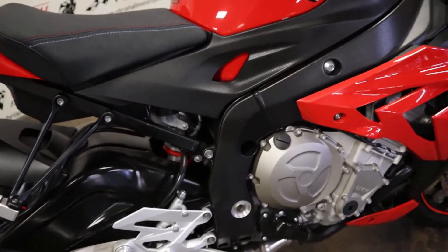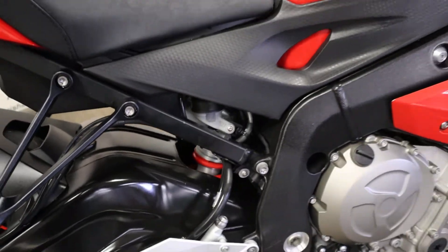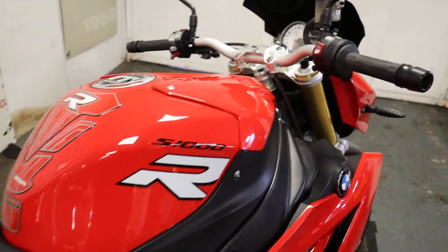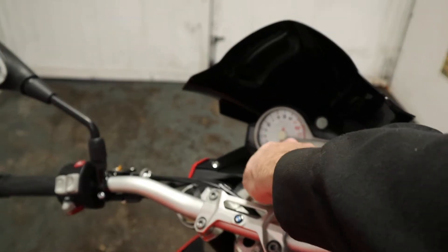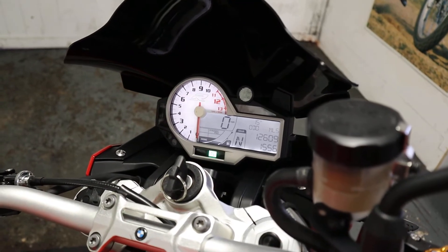Just walking around this bike now and looking in, you can see how clean it is — just really well looked after. I'll just do a quick fire-up for you. This is a cold start up.